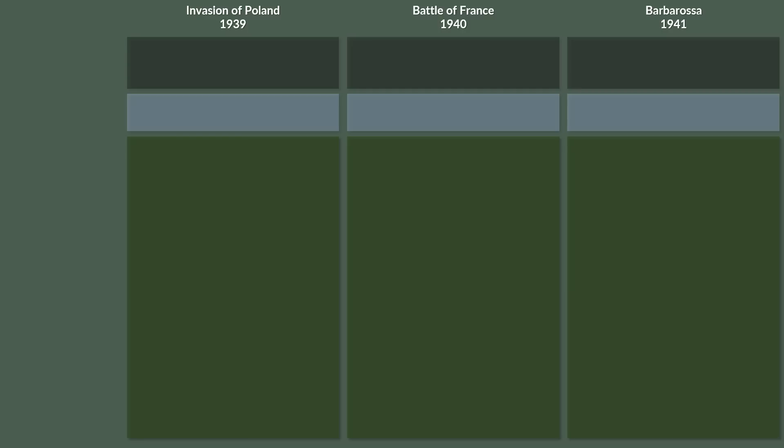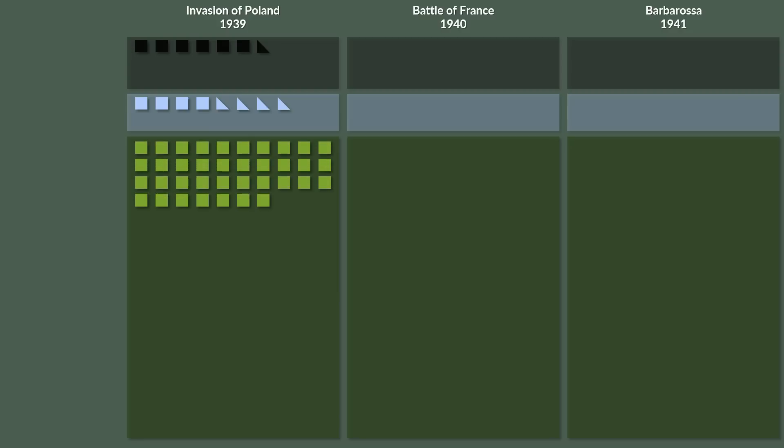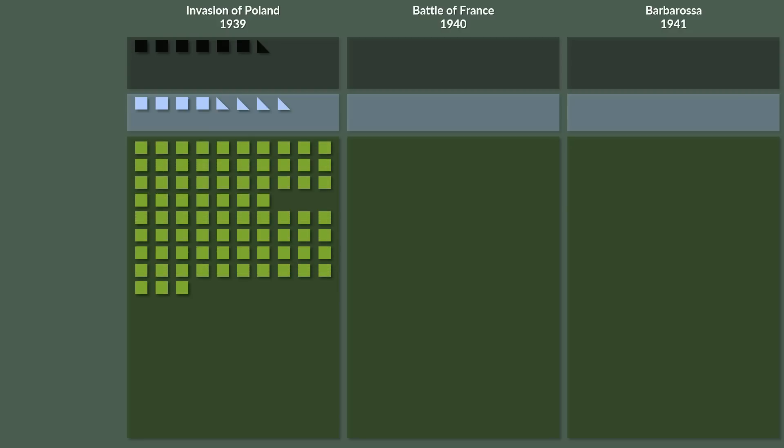During the invasion of Poland, the Wehrmacht had 6 panzer divisions, 1 panzer detachment — which was about half the size of a panzer division at the time — 4 motorized infantry divisions, 4 semi-motorized divisions that were called light divisions, and 37 infantry divisions. Additionally, 43 infantry divisions on the west front.